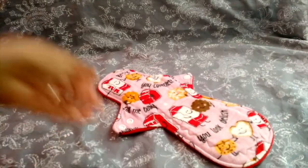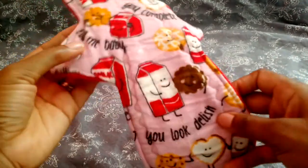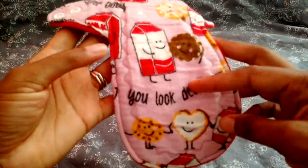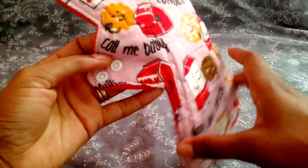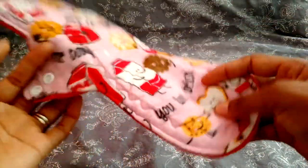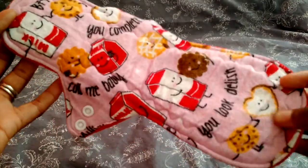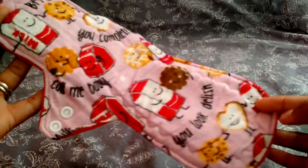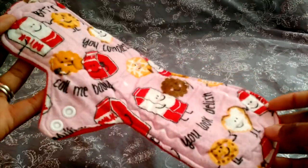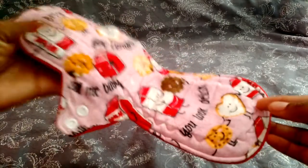Next is Vanilla Key Pads — just adorable milk and cookies print, says 'you look delish, call me baby.' It's plush, comfy, and comforting to wear — flannel top, and it's an overnight absorber, so I wear it overnight or when I'm being lazy at home. Just a really fun pad to wear.